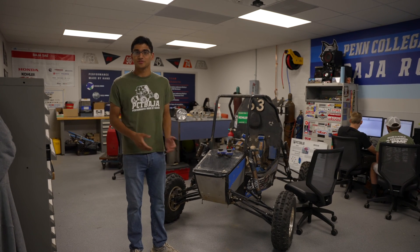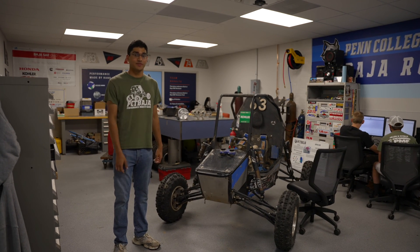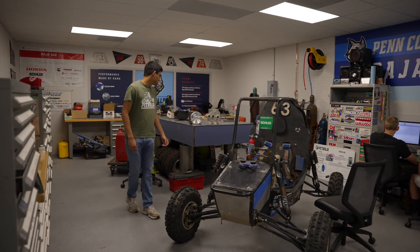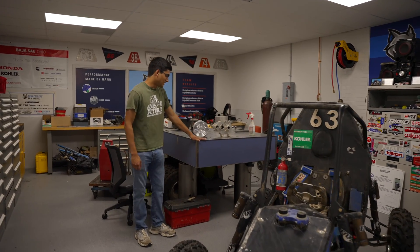This is our brand new Baja room. Baja SAE is a collegiate design competition held by the Society of Automotive Engineers, and what we do is design, build, and manufacture a single-seat racing UTV all here on campus — 90% of this car we've made in this lab and the other lab this year. These are some of the parts we worked on for Baja, including our gearbox. It's as close as you can get to real-life on-the-job machining without having a job.